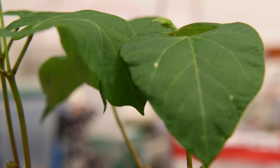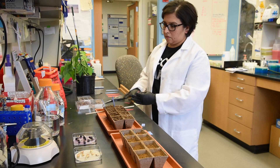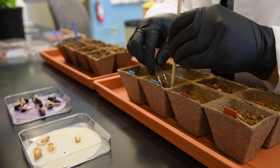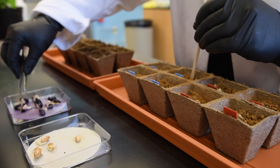Common beans could be a great choice. They are very nutritious — they provide fiber, carbs, minerals, and protein. As legumes, they also can form symbiotic relationships with nitrogen-fixing bacteria, which reduces the need for fertilizers.